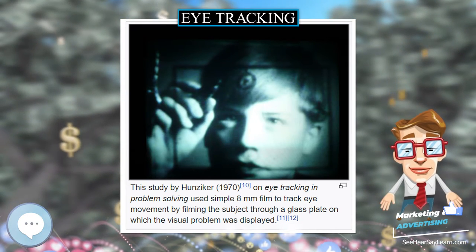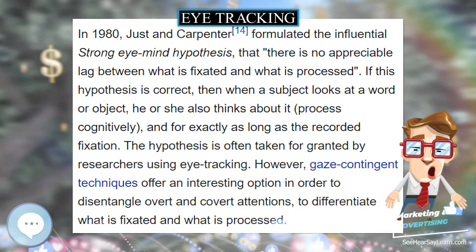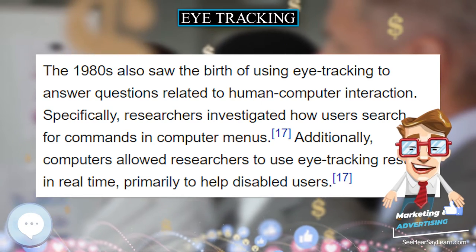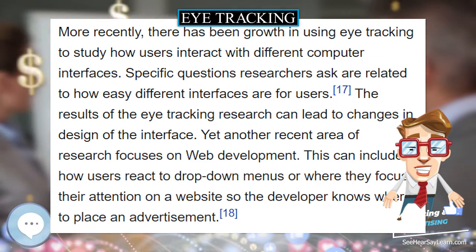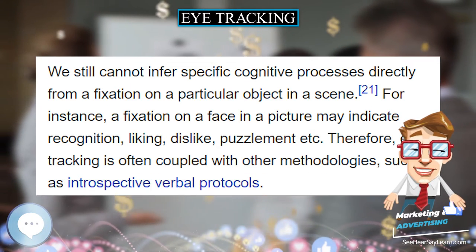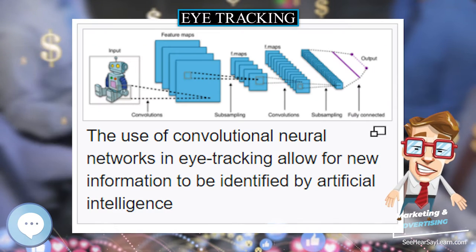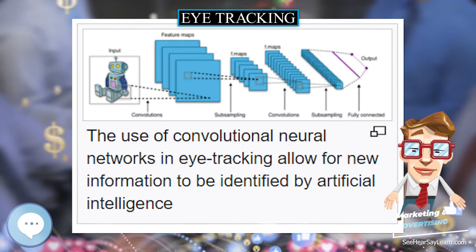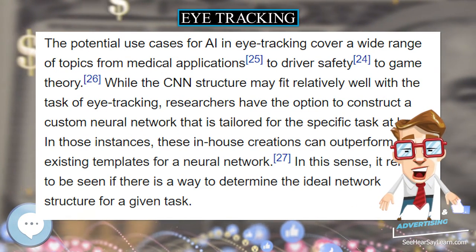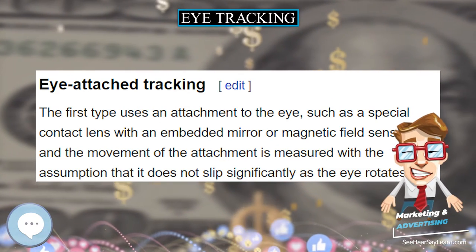Eye trackers necessarily measure the rotation of the eye with respect to some frame of reference. If the measuring system is head-mounted, such as an EOG or video-based system mounted to a helmet, then eye-in-head angles are measured. To deduce the line of sight in world coordinates, the head must be kept in a constant position or its movements must be tracked as well — head direction is added to eye-in-head direction to determine gaze direction. If the measuring system is table-mounted, as with scleral search coils or table-mounted camera systems, then gaze angles are measured directly in world coordinates. In those situations, head movements are typically prohibited, for example using a bite bar or a forehead support.